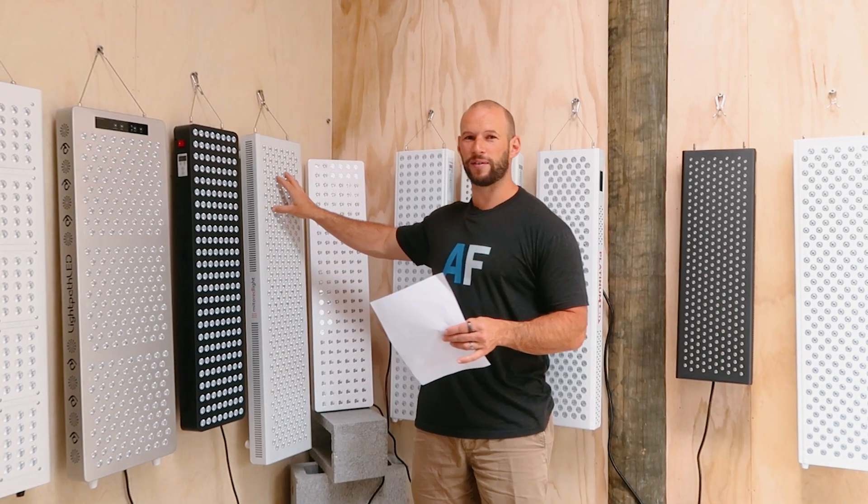In this video, what I'm doing is ranking 12 red light therapy panels and determining which ones are the easiest to operate, and of course, which ones are the worst.